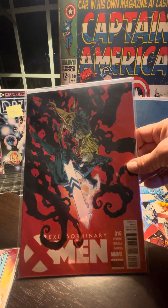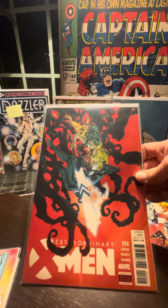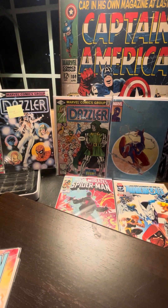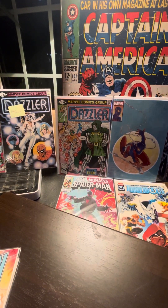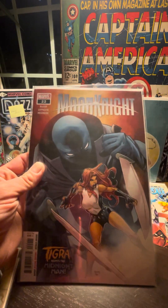Extraordinary X-Men — Jeff Lemire — interesting cover. Let me pull us a little closer here. We got Moon Knight #22, the McKay run.